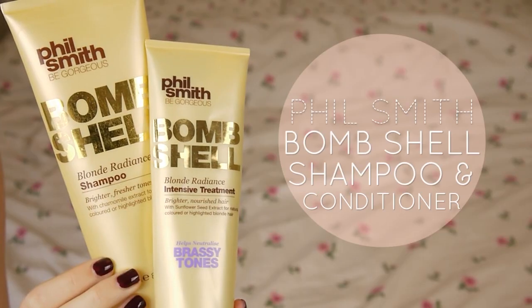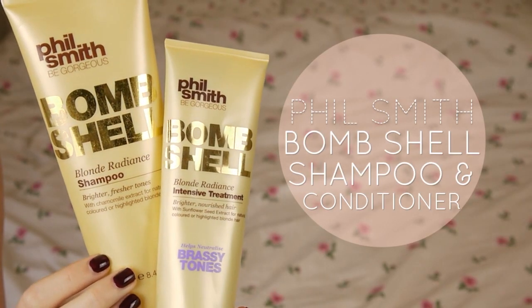I've got some shampoos and conditioners to share. First are the Phil Smith Bombshell Shampoos for Blonde Radiance. They have chamomile extract, like a lot of blonde conditioners do, for natural or highlighted blonde hair — meant to kind of brighten your hair. I don't think they did. They did smell nice and left my hair feeling nice, but I probably wouldn't buy these again because I love my Aussie products too much.